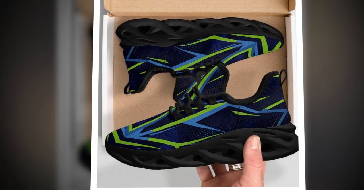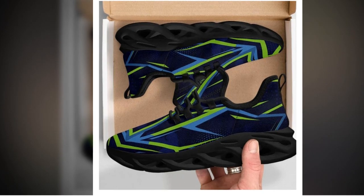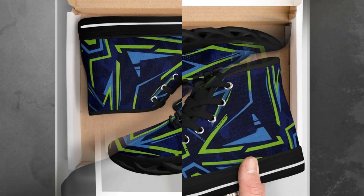Hey everyone, welcome back to my channel. If you're new here, don't forget to hit that subscribe button and turn on notifications so you never miss an update. Today, we're diving into a much-requested topic: finding the best work shoes for standing on concrete all day.